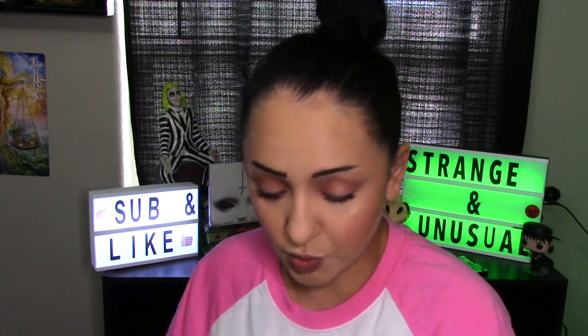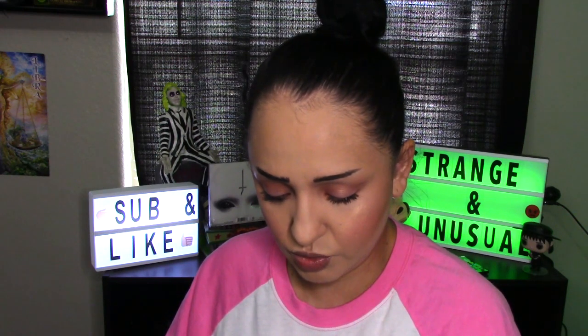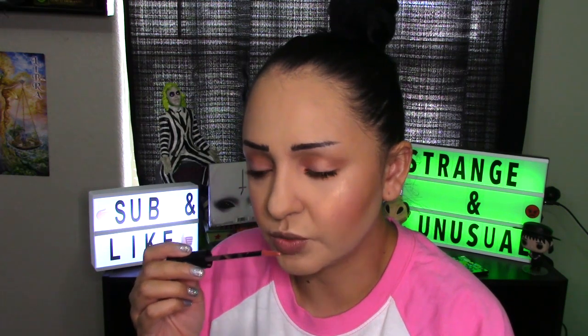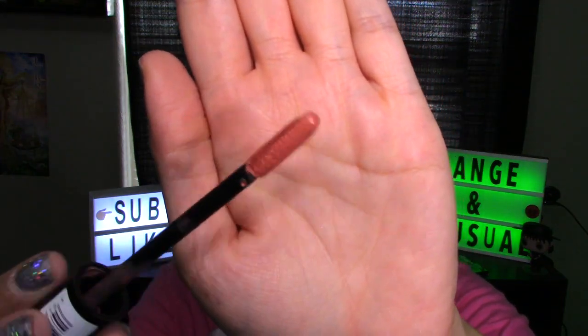We're going to do a smell test, a doe foot applicator look, and a swatch — that's how I'll start each liquid lipstick series video. It smells like a sweet vanilla cupcake, actually sweeter — almost like a caramel smell. The doe foot applicator has a little bit of a slant to it and then of course a paddle. I apply it this way — I'm not sure about the color but let's swatch it.